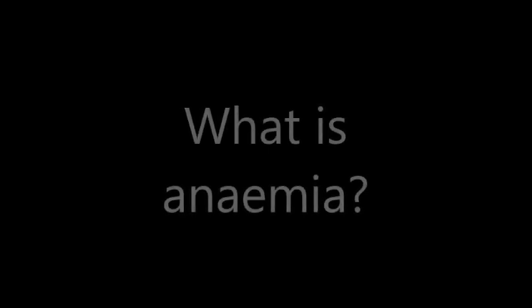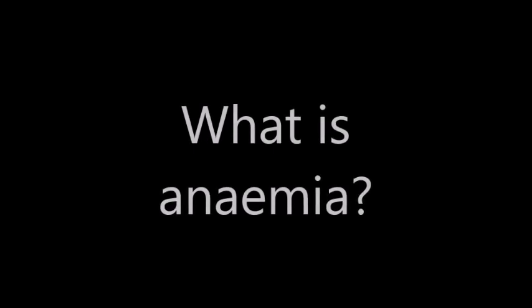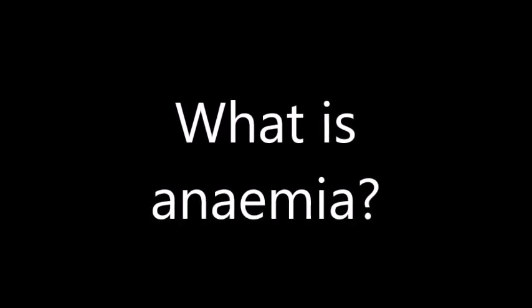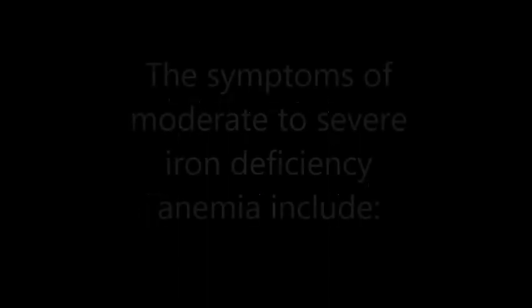So what is anemia? Anemia occurs when the body's red blood cell count is lower than normal. In most cases, anemia occurs because of a deficiency in the mineral iron — hence the term iron deficiency anemia.